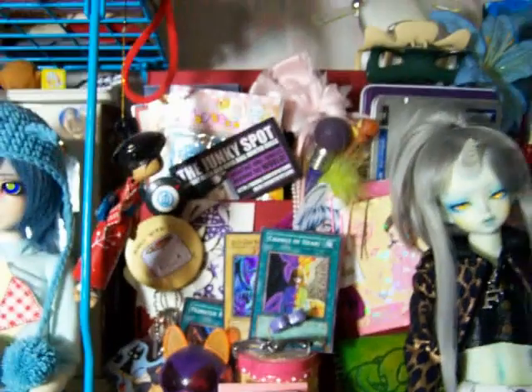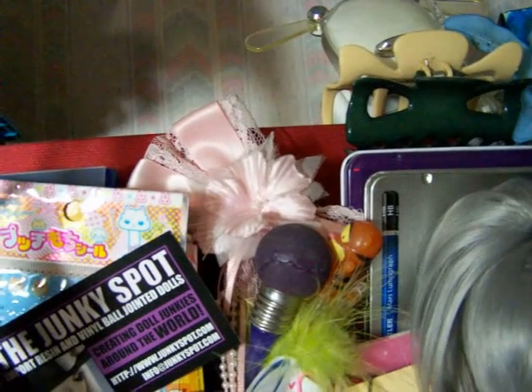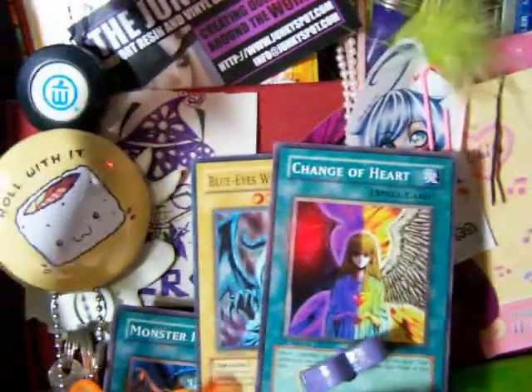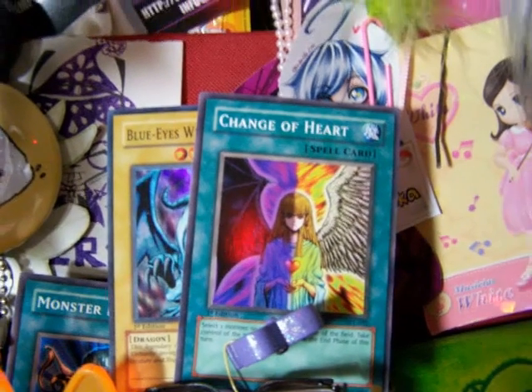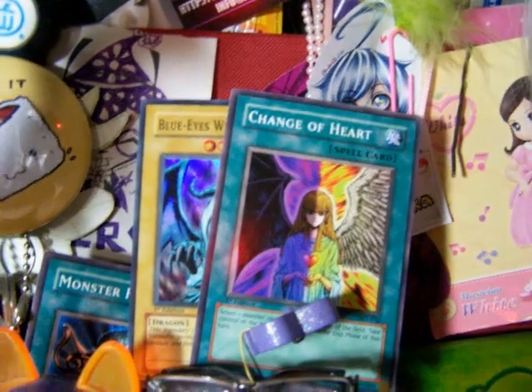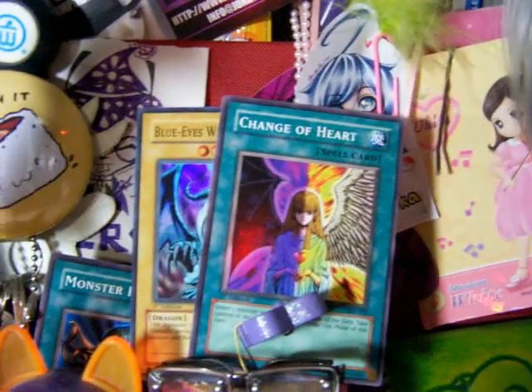I have some random cute things on my desk. I have a little Junkie Spot card up here, and some Japanese stickers back there. That little hair bow is actually something that I wore when I was in pageants as a little kid. These are some Yu-Gi-Oh cards — some really old ones that I've had since forever, two of my favorites from the very first generation of Yu-Gi-Oh. Blue-Eyes White Dragon is, of course, the favorite of Kaiba, and Change of Heart is the favorite of Bakura.